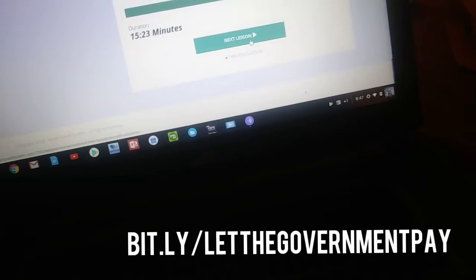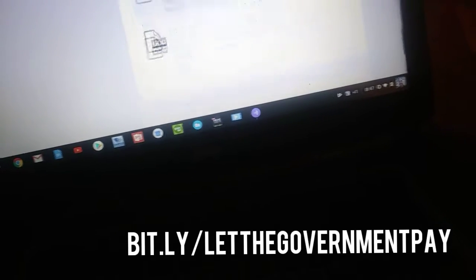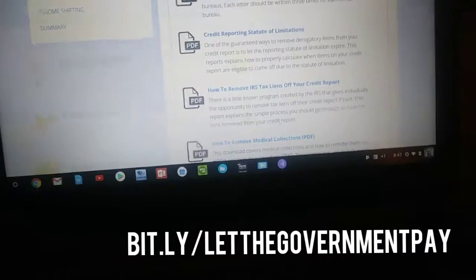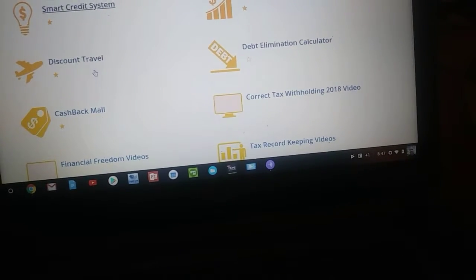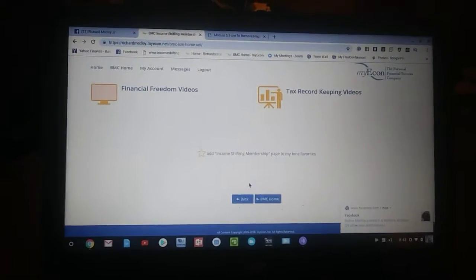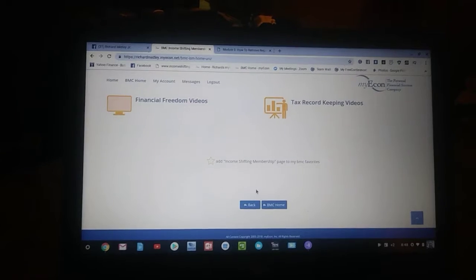As you can see, you go on to the next lesson — I'm 45% complete. So that is a quick tour of the my econ system. If you want to join as a member, you can enjoy all of these: discount travel, our cash back mall, debt elimination, the cashflow manager, tax reading, bookkeeping videos — all of this information could be yours. Hope that has been informative. I will share a link on how you can get the system yourself. Thank you for your time.